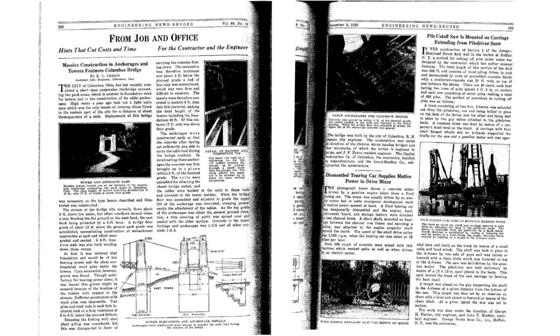Dated November 9, 1922, from Engineering News, these are the actual schematics for the bridge itself. You'll notice that the footers are about 13 feet below the riverbed.